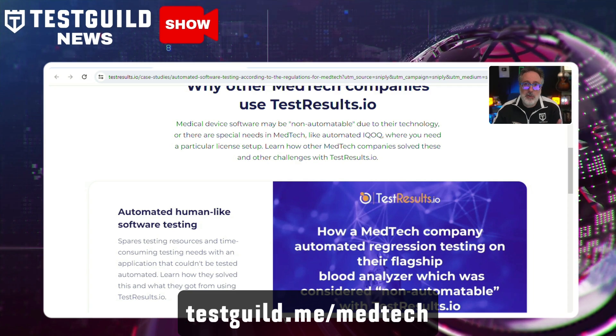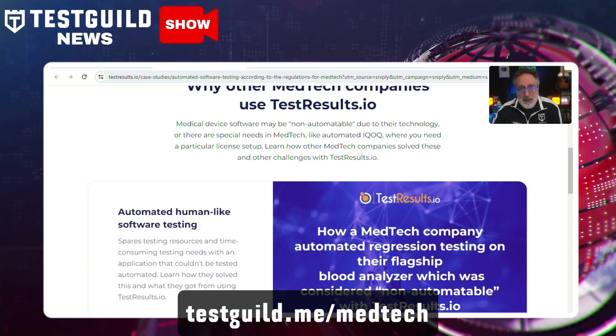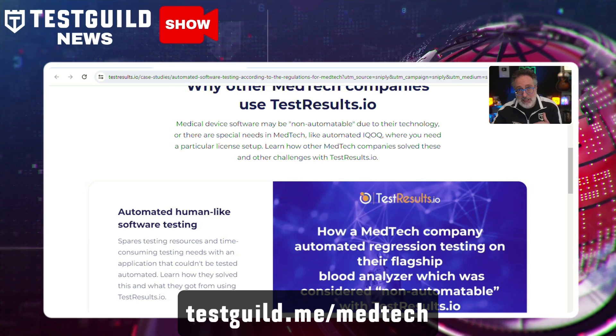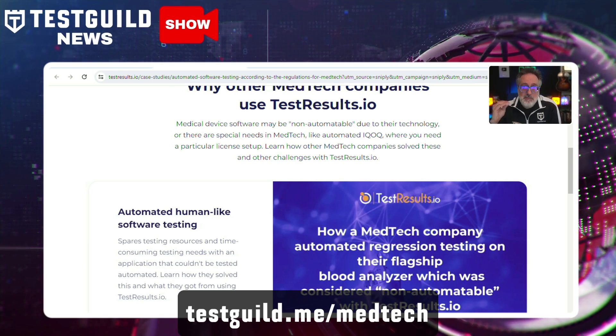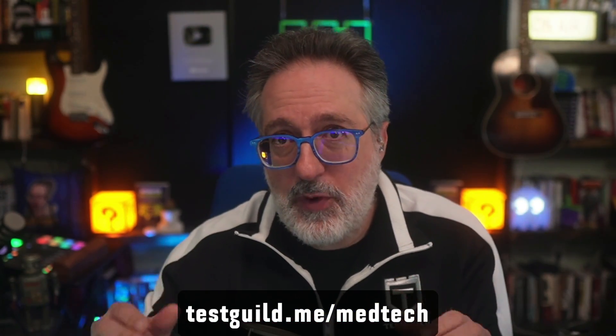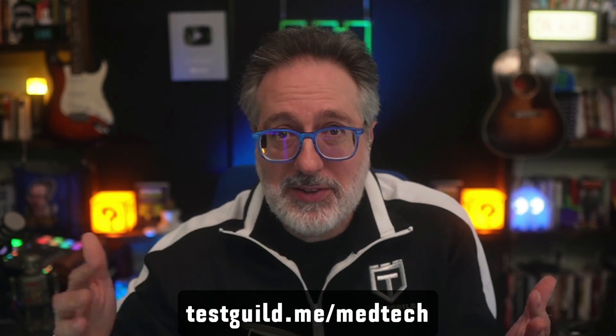It helps you automate tasks that were previously manual and labor-intensive. It simplifies the automation of complex test cases such as handling iframes, browser tab switching, and multi-factor authentication. And by closing existing automation testing gaps, testers can achieve comprehensive testing coverage, enhancing productivity and ensuring the high quality of medical device software. So if you're looking for one of the best solutions for end-to-end testing in regulatory environments like medtech, life science, banking, and more.